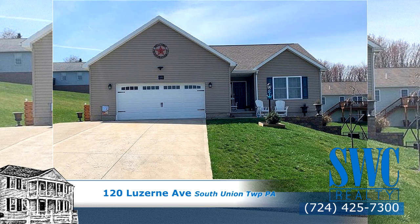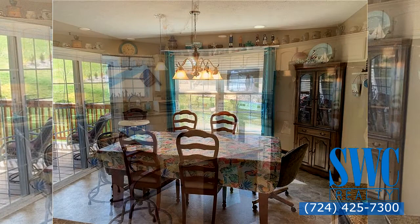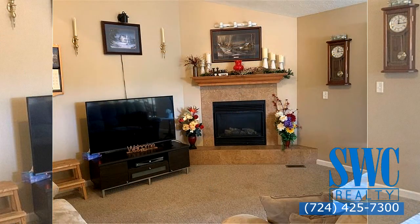Three-bedroom, three-bath ranch with full basement, open floor plan with cathedral ceilings, gas fireplace in the living room, kitchen with full appliance package, large island with granite countertops, under counter lighting, master bedroom and bath with walk-in closet.